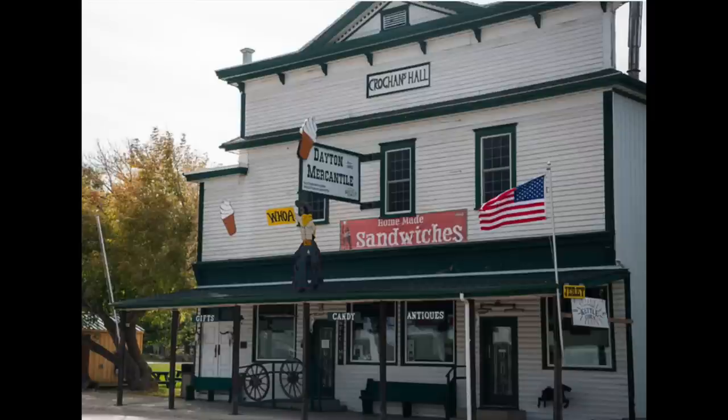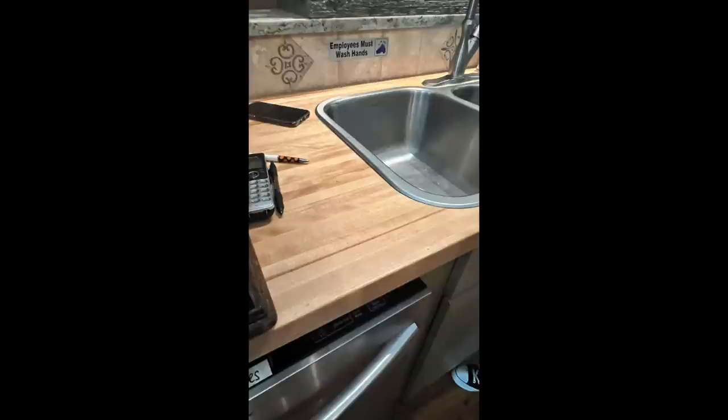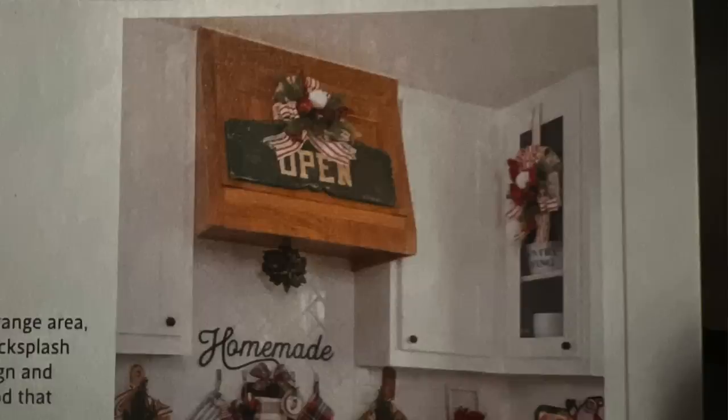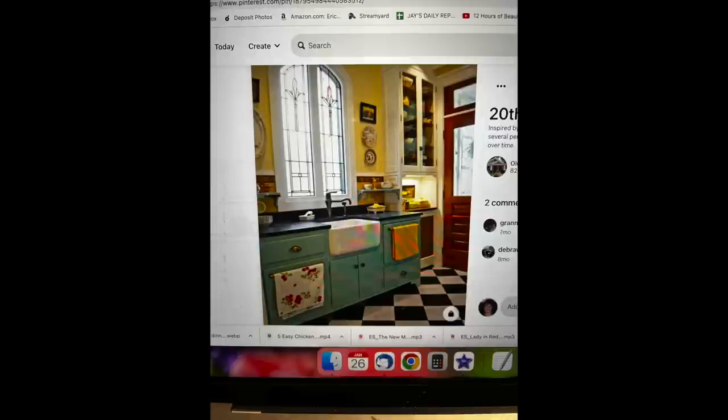Then I started looking at ideas for what I wanted. We happened to go into this little tiny mercantile in Dayton, Wyoming — a little old-fashioned store, like the only store in town with maybe 200 people. They had this kitchen and I was like, 'That's the kitchen I want right there — that's exactly my vision.' I took pictures while we were in there. That was the first vision I was going off of. Then I saw another vision in a magazine and really liked the colors in it.